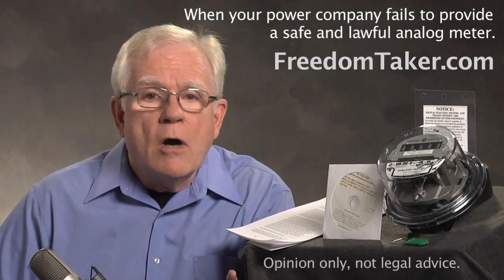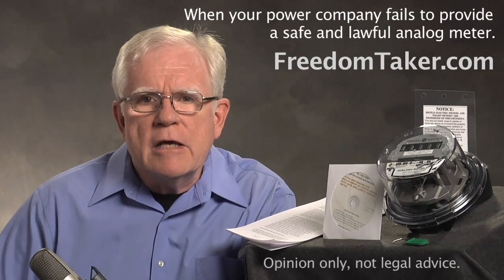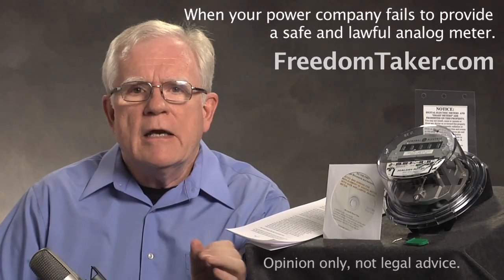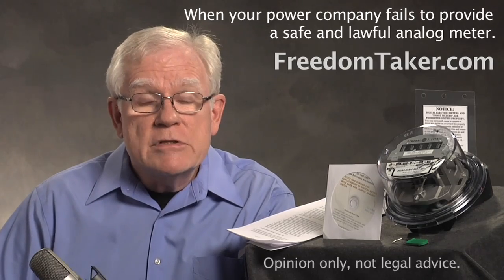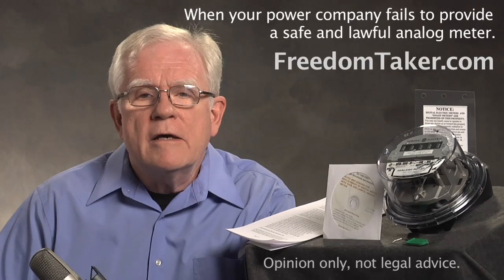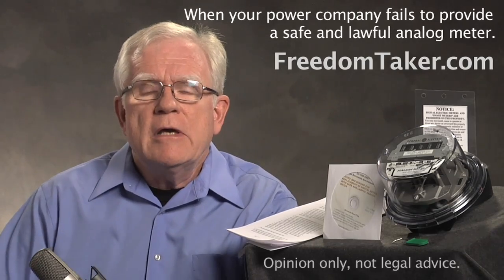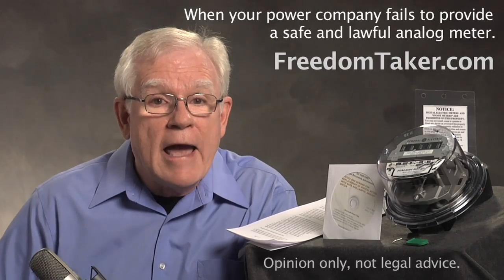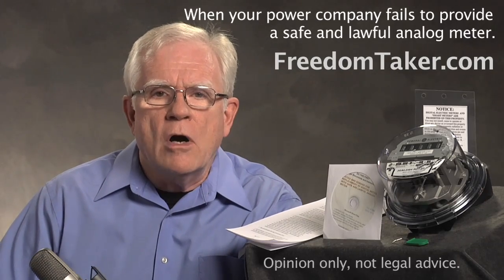So with our notice, you tell them on the record that they are now breaking the law and you do not give consent for their radiation and surveillance on your property. This is in writing, and you will receive proof of service by certified mail. After receiving that, they can no longer pretend they have a right of easement or access to your property for those purposes, and the meter installer is, in fact, inviting criminal and civil actions against himself if he attempts to install a digital meter on your property.